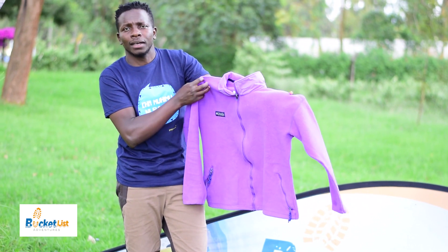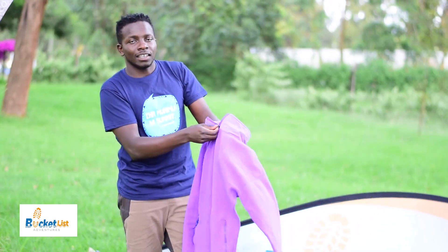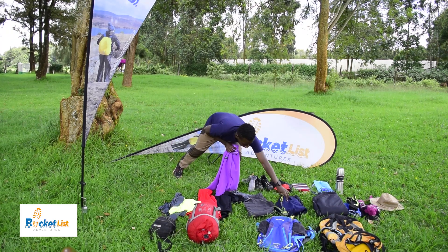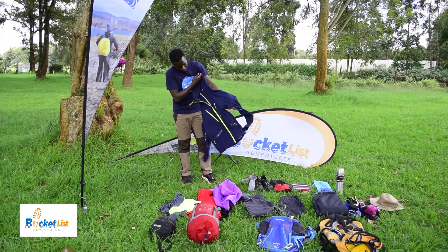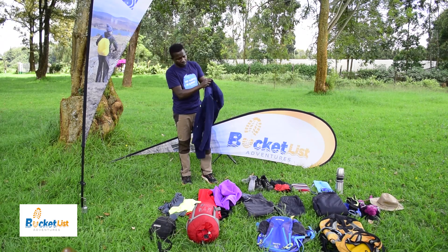The fleece keeps you warmer and it goes above your t-shirt and under your jacket. So your fleece, and then after the fleece comes the jacket. I prefer — now is this a soft shell or a hard shell? There are soft shell jackets and hard shell jackets.